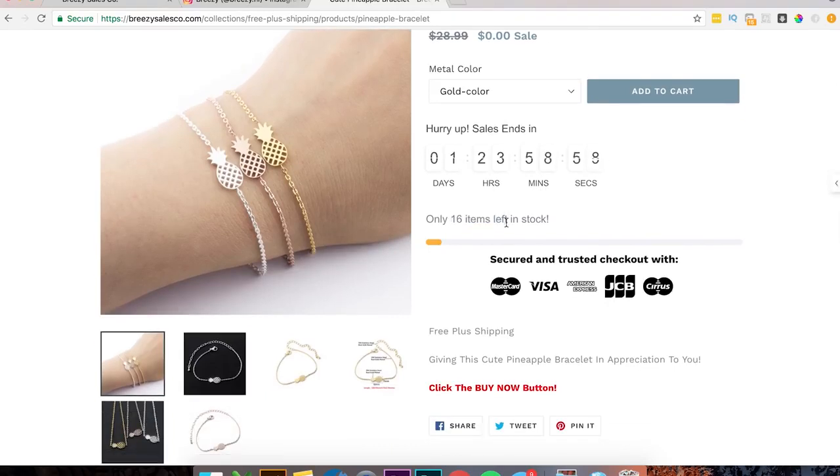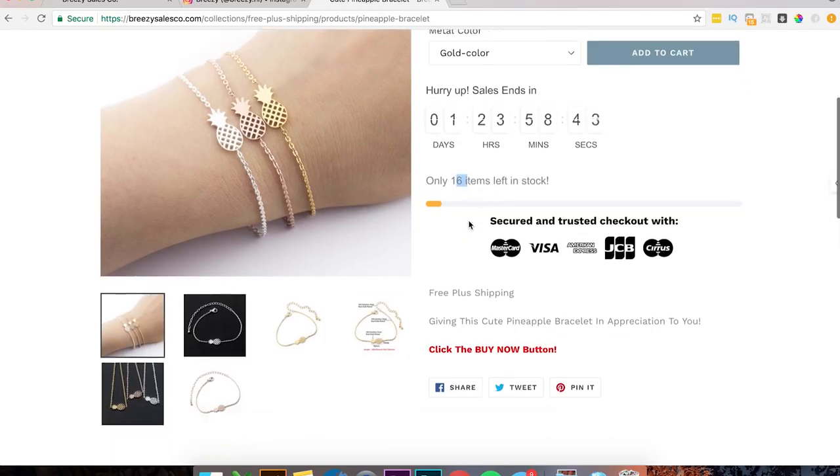We got '16 items left in stock.' This is something you're really going to want to reinforce in your ad copy. You might say something like 'there's only 50 items left' in the ad, so then when somebody comes to the actual website and sees only 16, they think 'whoa, these are going fast, people are buying them up.' Good that you have this secure checkout badge.